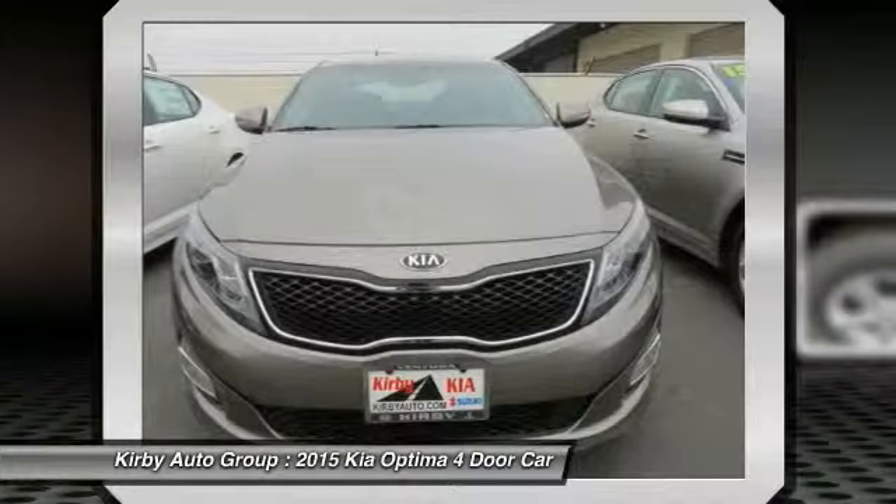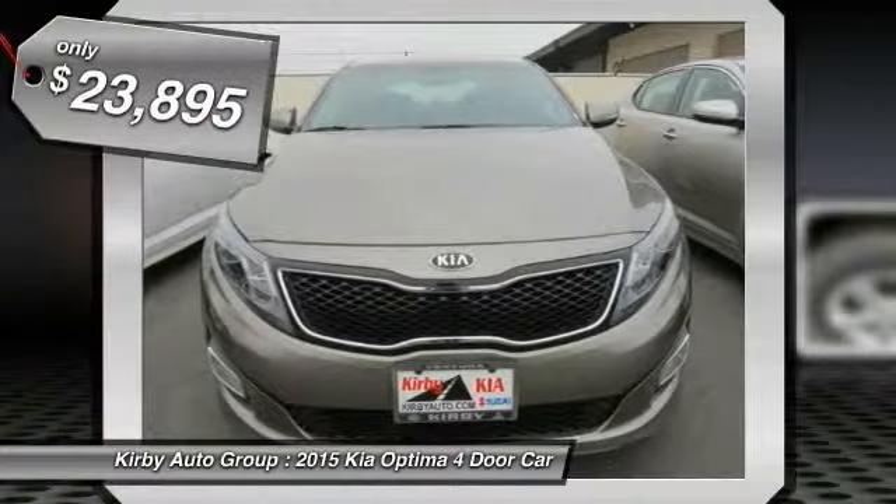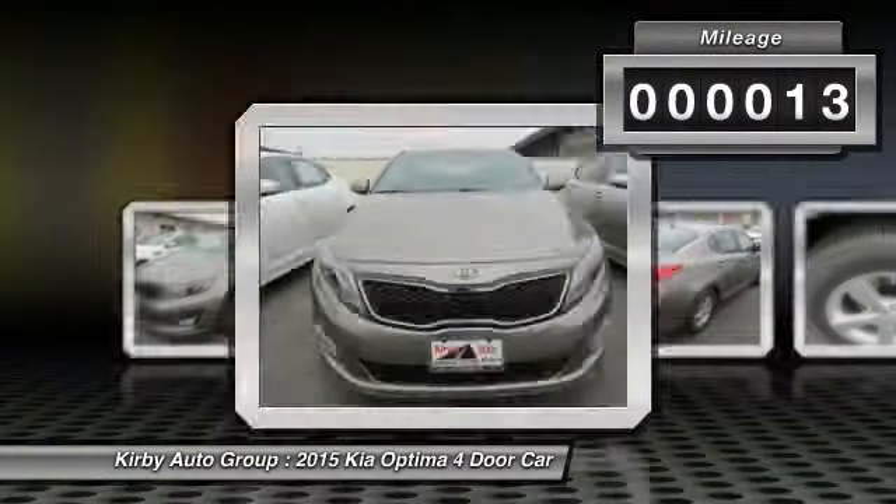Its smooth flowing lines speak of grace and style and offer a strong hint of European luxury, and it is priced below $25,000. This vehicle has less than 100 miles.